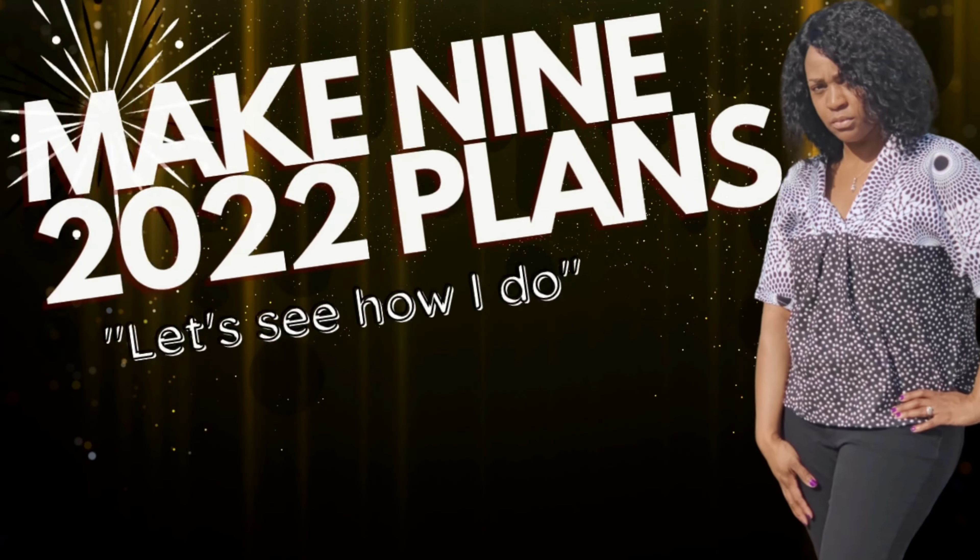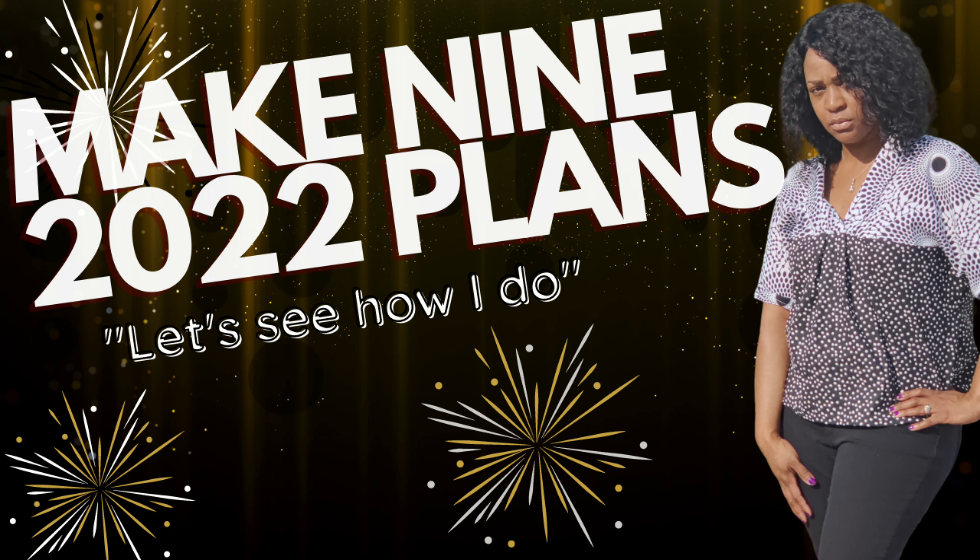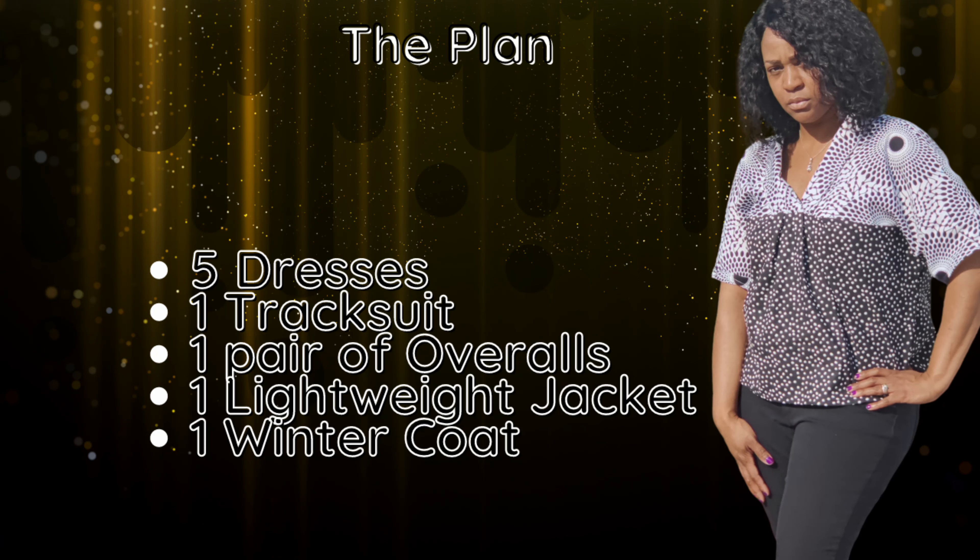So I've covered all nine patterns from my Make Nine 2021 — dresses, tops, pants, and jackets. Now let's talk about my Make Nine for 2022. I have nine patterns planned that will complement and fill gaps in my closet: five dresses, one tracksuit, one jacket, one coat, and one pair of overalls.